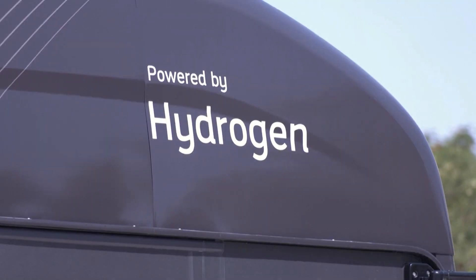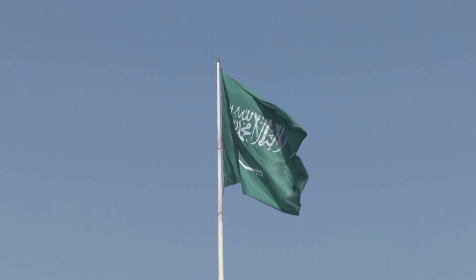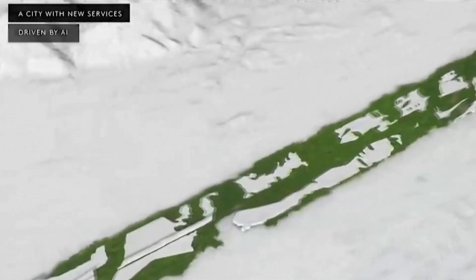Today's gray hydrogen is made with fossil fuels, but that costs about four times as much. Saudi Arabia, the world's largest oil exporter, is planning a $5 billion plant at its futuristic city, Neom, to produce clean hydrogen.